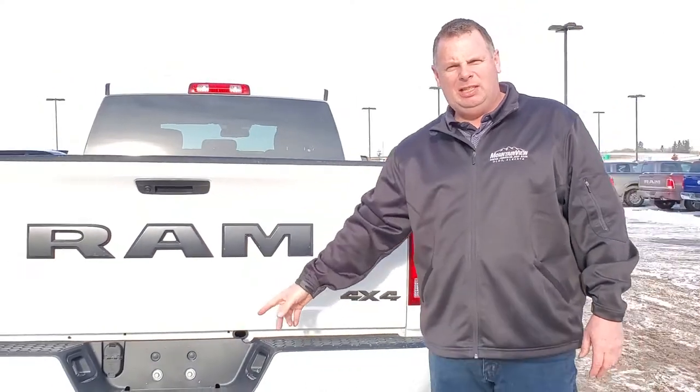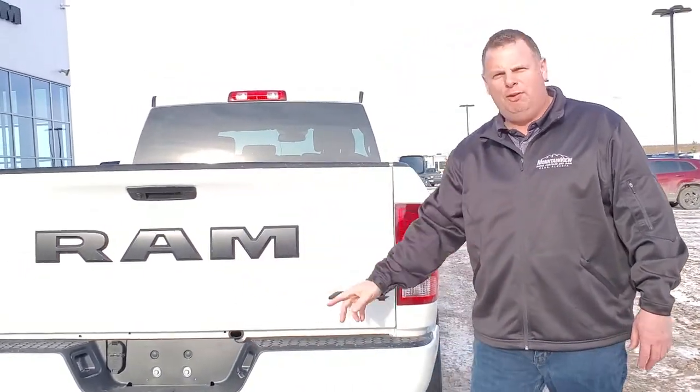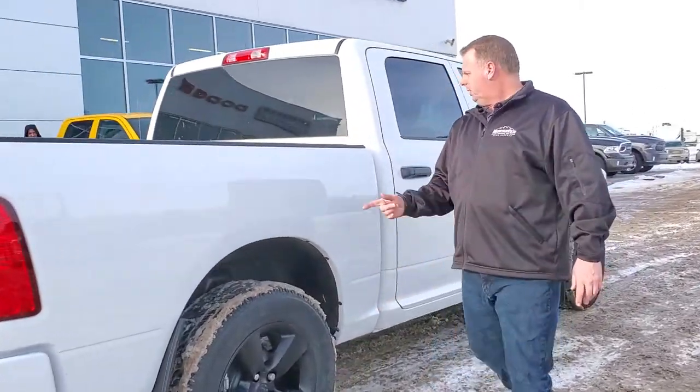We have our backup camera, class 4 hitch receiver with our 4 and 7 pin, dual exhaust, matching bumper, and mud flaps.